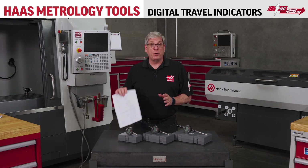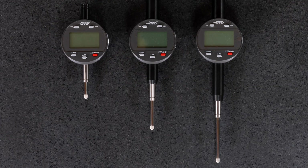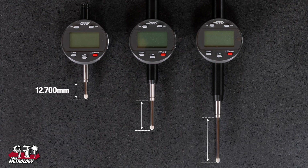Our digital travel indicators come with a calibration certificate and are available in three travel lengths: one half inch, one inch, and two inches. The indicators switch to metric readings with the touch of a button, so the travels translate to 12.7 millimeters, 25.4 millimeters, and 50.8 millimeters.